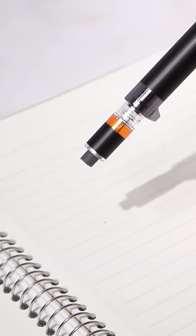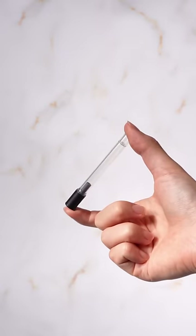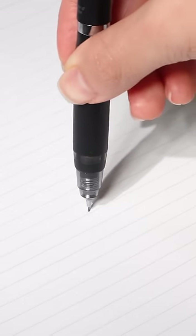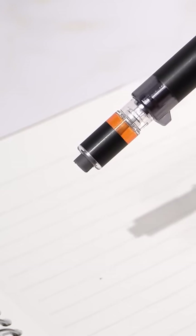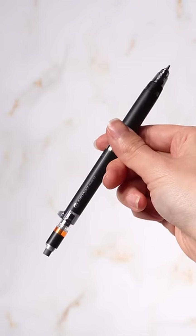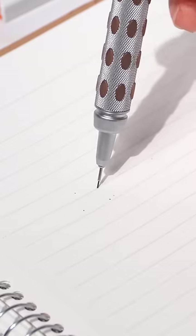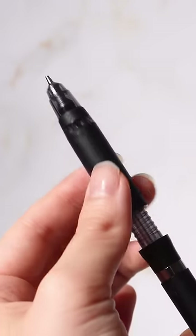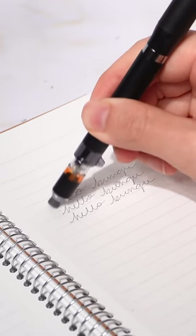This pencil pops out an eraser the moment you need it. The Zebra Delgar Type ER has a mechanism to protect the pencil lead from breaking, and pops out an eraser when you turn the pencil upside down. This feature saves extra time removing the cap or twisting to reveal the eraser. It's also worth mentioning how this pencil has incredible protection for the lead — it can handle up to five times the pressure than standard pencils.